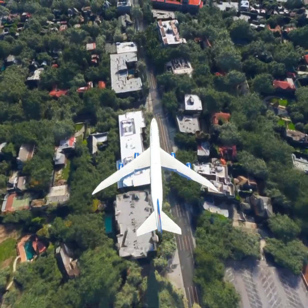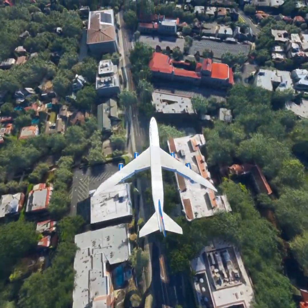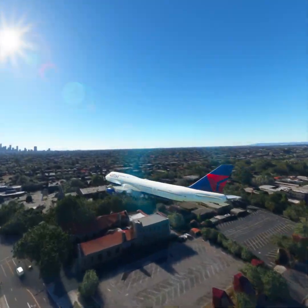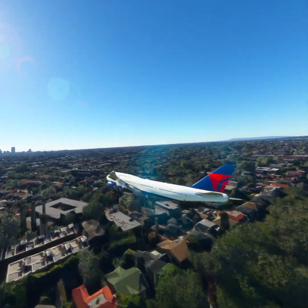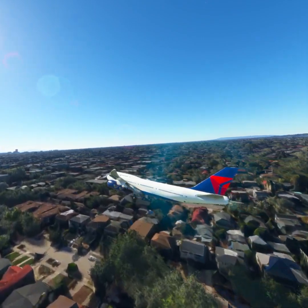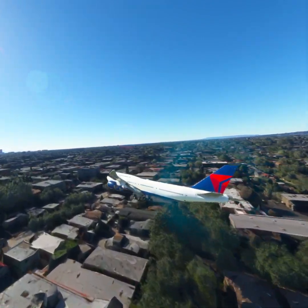Expect ILS runway 2-4-right approach via LIVVN Transition. Cleared to LIVVN, Delta 1-1-1-2-3. Maintain present heading and altitude. Expect ILS runway 2-4-right approach via LIVVN Transition. Cleared to LIVVN, Delta 1-1-1-2-3.